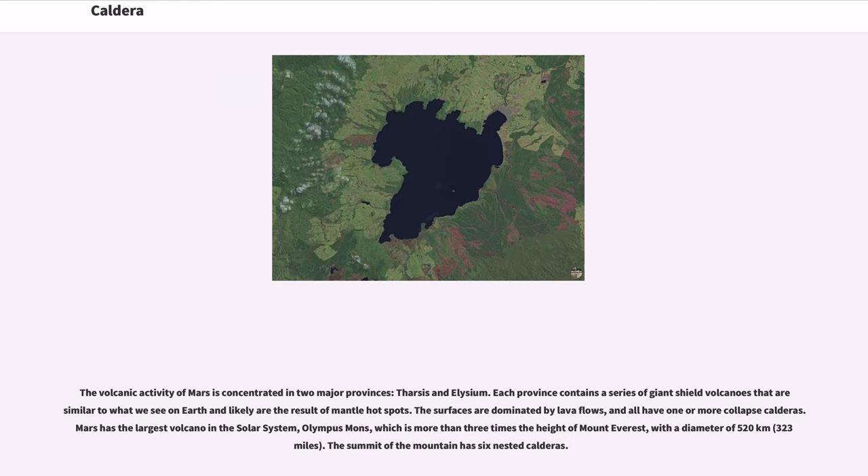The volcanic activity of Mars is concentrated in two major provinces: Tharsis and Elysium. Each province contains a series of giant shield volcanoes similar to those on Earth, likely the result of mantle hotspots. The surfaces are dominated by lava flows, and all have one or more collapse calderas. Mars has the largest volcano in the solar system, Olympus Mons, which is more than three times the height of Mount Everest, with a diameter of 520 km. The summit of the mountain has six nested calderas.